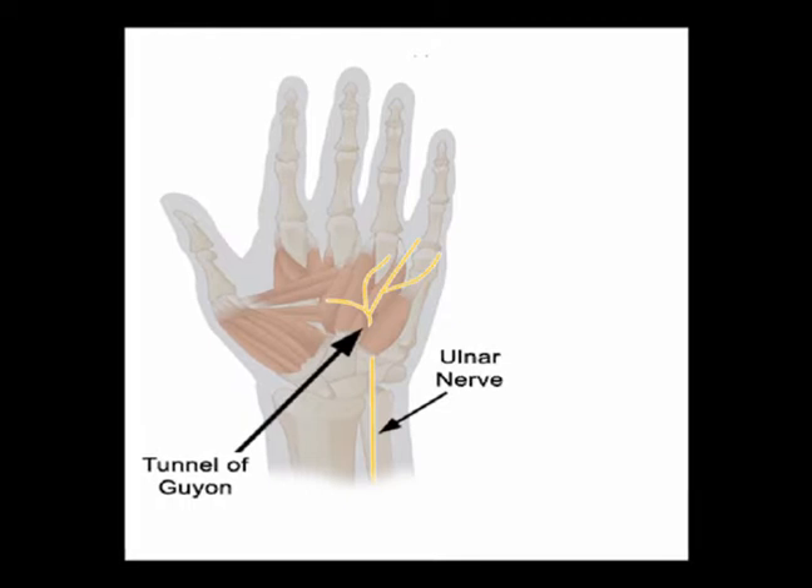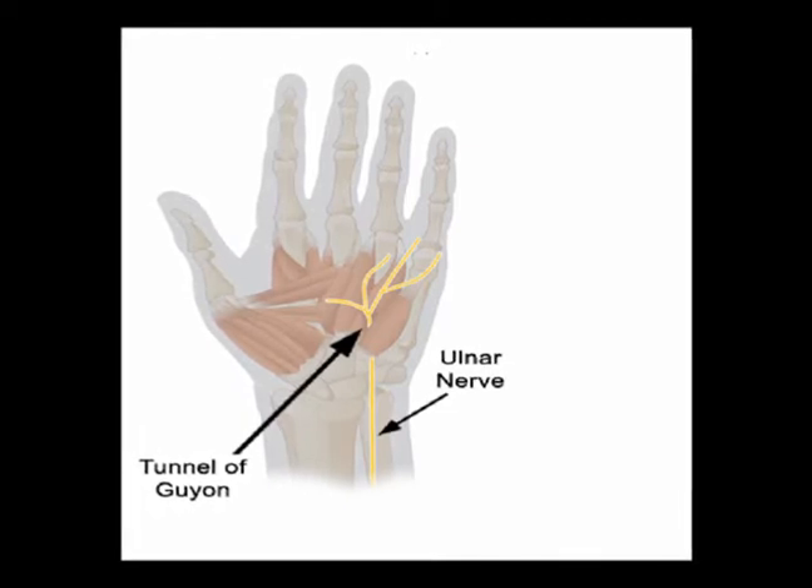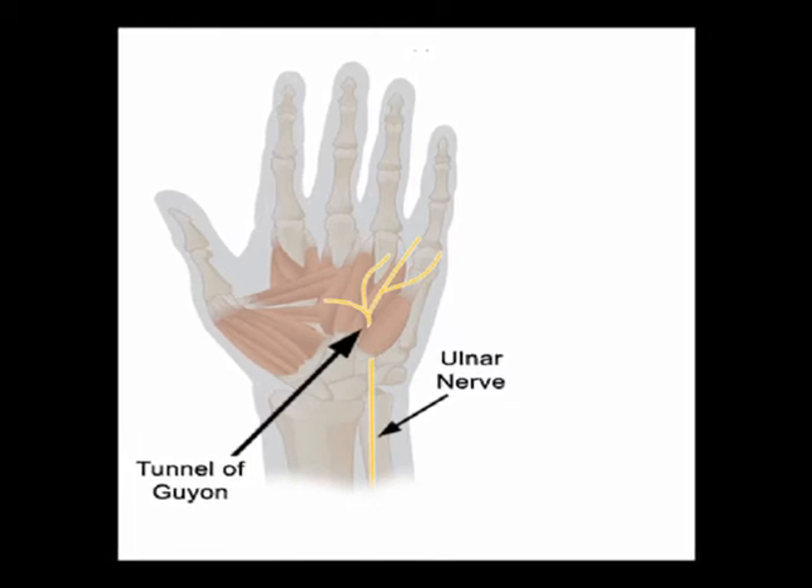It is bordered by the volar carpal ligament, the transverse retinacular ligament, the pisiform bone, and laterally by the hook of the hamate.